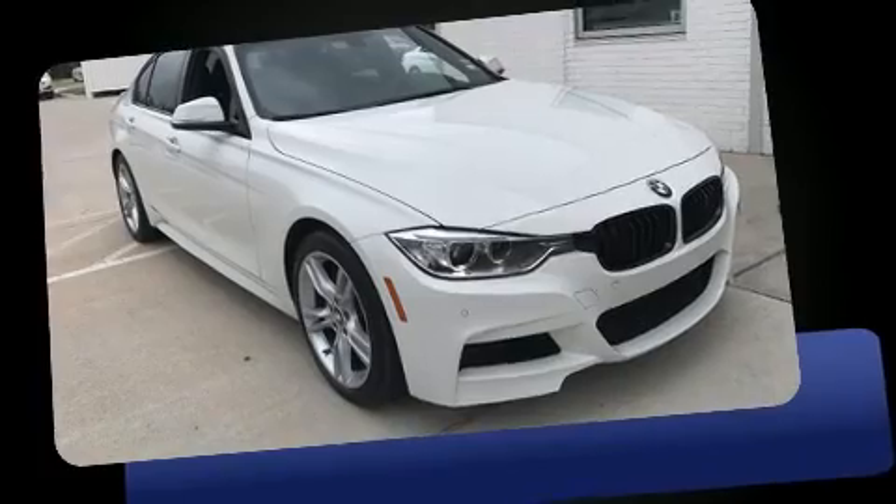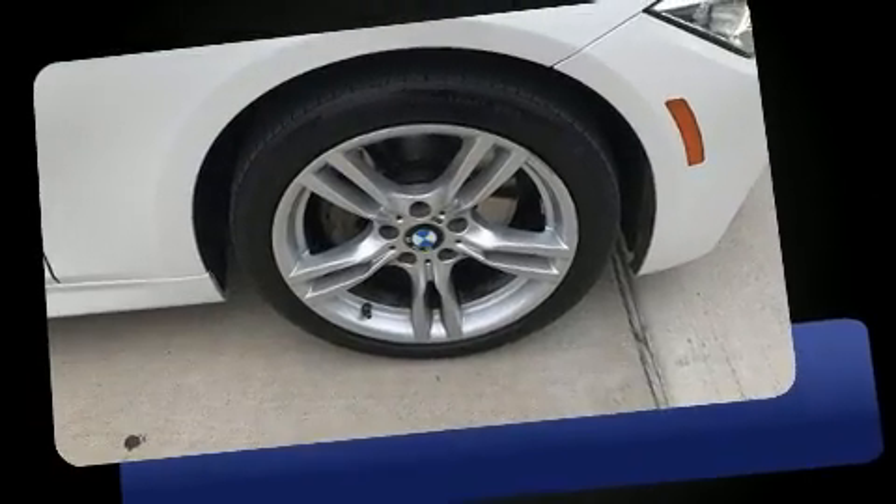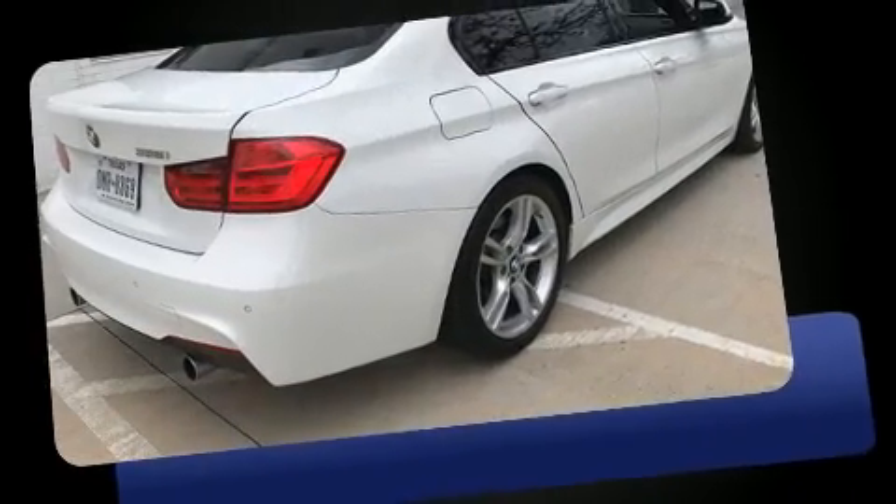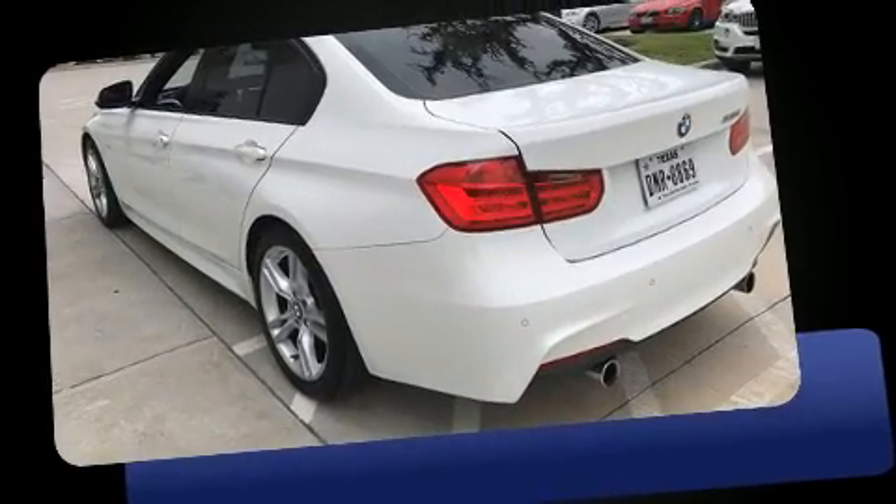Treat yourself to a test drive in the 2014 BMW 335i. This four-door, five-passenger sedan still has fewer than 40,000 miles. It features an automatic transmission, rear-wheel drive, and a three-litre six-cylinder engine.